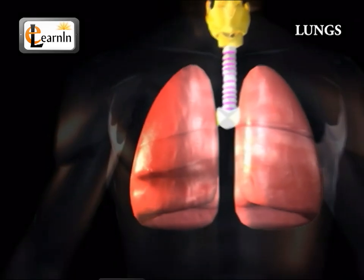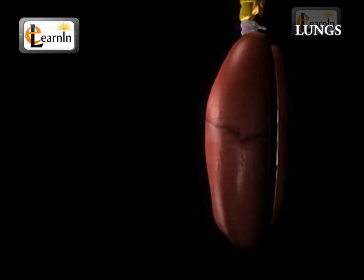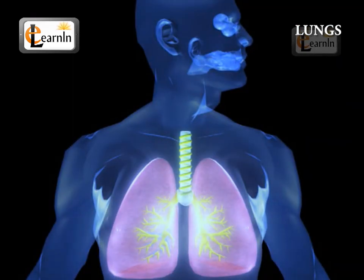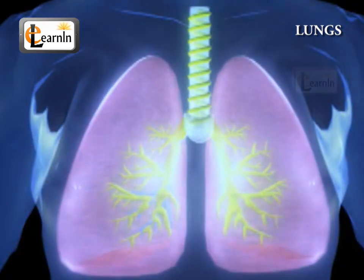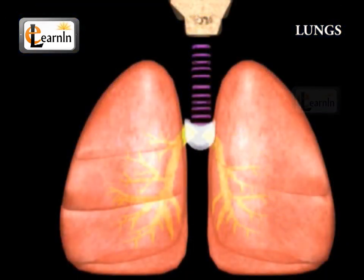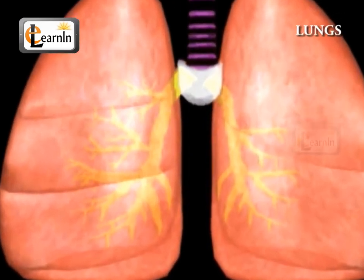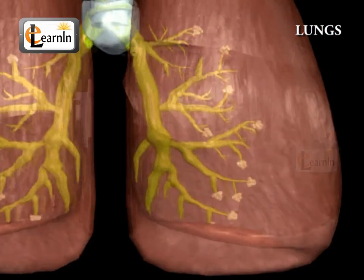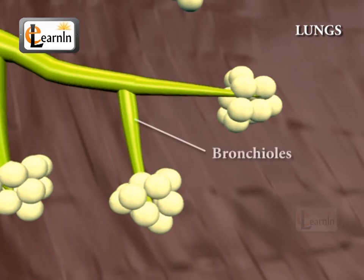The lung is an important organ that performs various functions every second of our lives, of which breathing is considered the most essential. The lungs take in oxygen and give out carbon dioxide. The air we breathe in enters the human body and reaches the lungs through a windpipe called the trachea, which branches into two main tubes distributing air to both the left and right lung. These tubes divide themselves 22 times, resulting in more than 100,000 smaller tubes called bronchioles, and about 300 million air sacs, or alveoli, which are only about 0.3 millimeters in diameter.